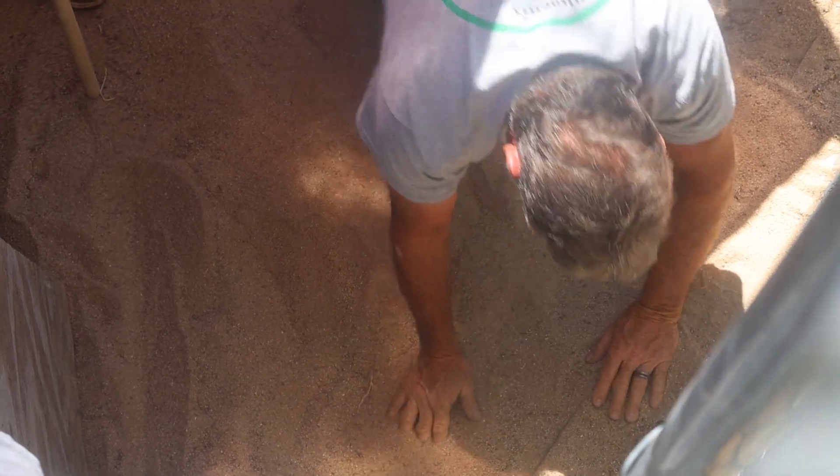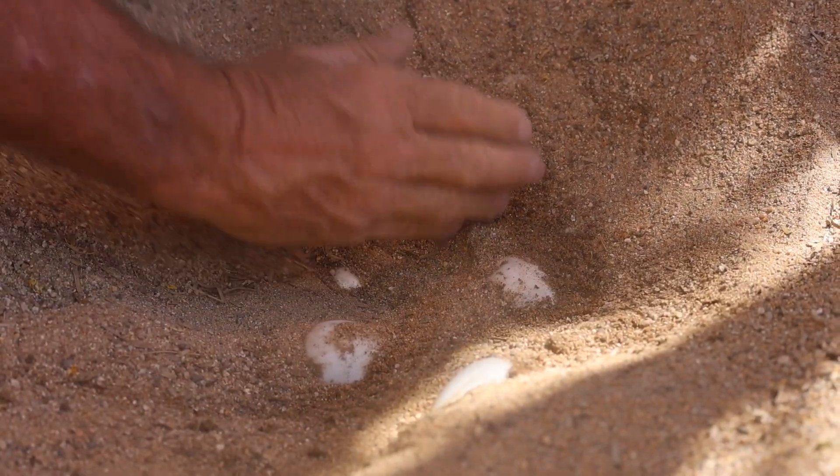We have to dig through the sand very gently until we find where the actual deposit of the eggs has been made. What's key with reptile eggs is that they cannot be rotated. The egg has a little air pocket and the embryo attaches up near that pocket, and if you were to rotate it the baby or embryo can drown.